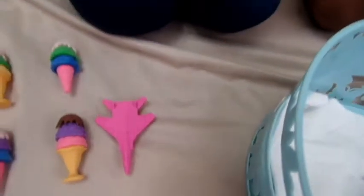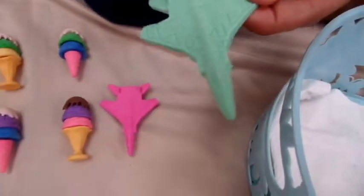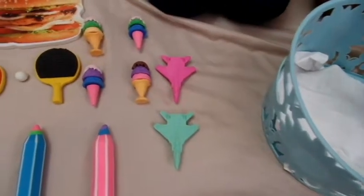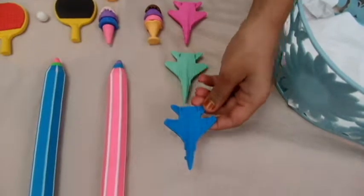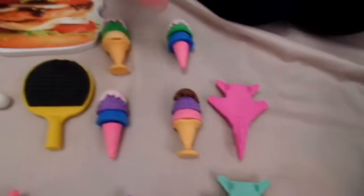One — the green one, the green eraser. Two. The last eraser is the blue one. Three erasers in a row.